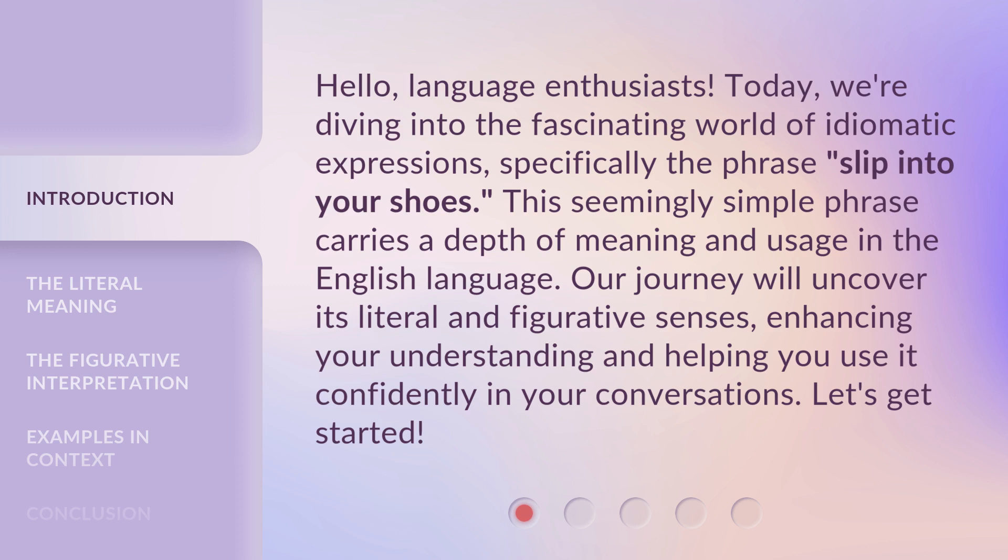This seemingly simple phrase carries a depth of meaning and usage in the English language. Our journey will uncover its literal and figurative senses, enhancing your understanding and helping you use it confidently in your conversations. Let's get started.